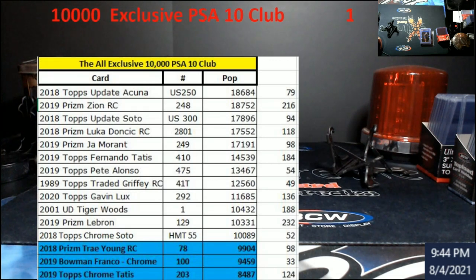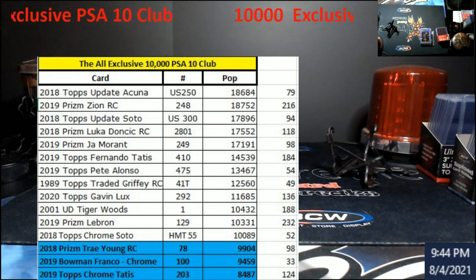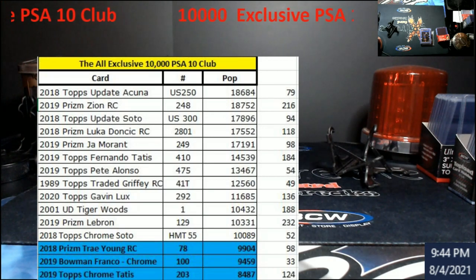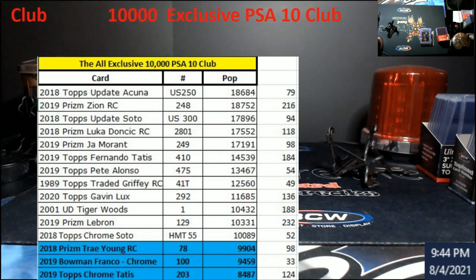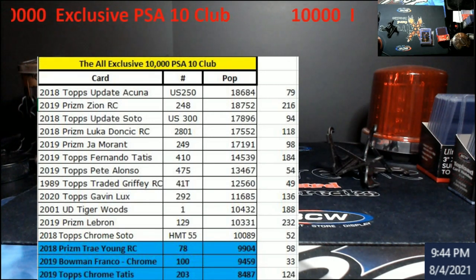What's going on everybody. So I said I was going to start doing these at the beginning of each month — this is the all-exclusive 10,000 PSA 10 Club. We did two last month just to show how quickly things were moving up, but from here on out, beginning of the month, somewhere in the first week, I'll push out all the updates. If anybody out there knows of another card high in a pop-10 count for PSA 10s, just let me know.